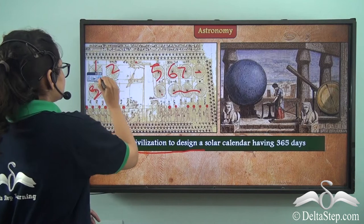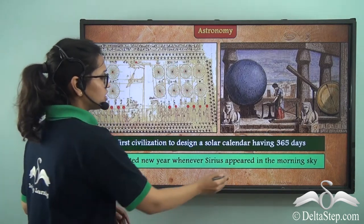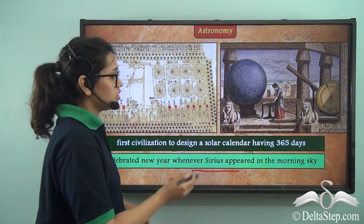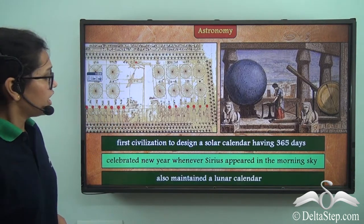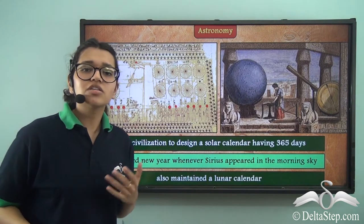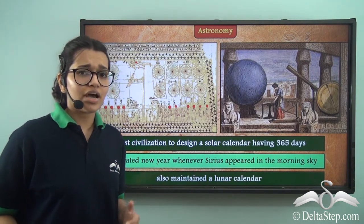They also celebrated New Year whenever Sirius, which was the brightest star, appeared as the morning star. Apart from maintaining a solar calendar, they also maintained a lunar calendar.